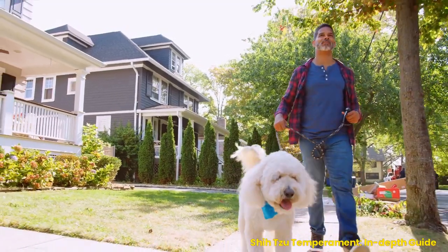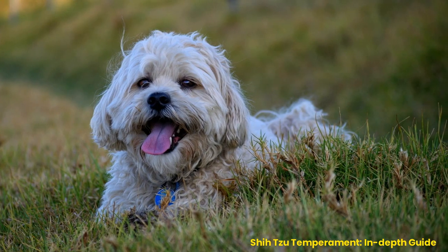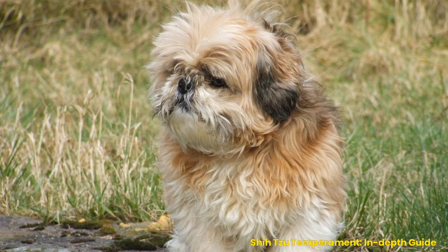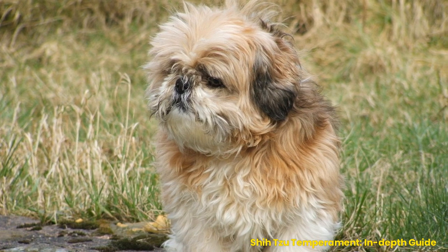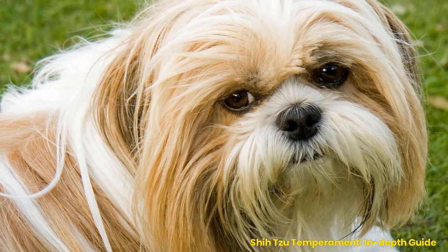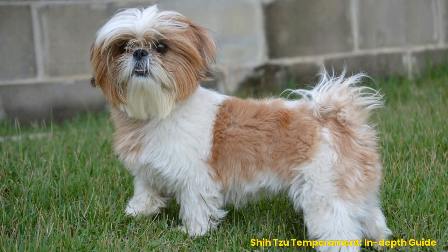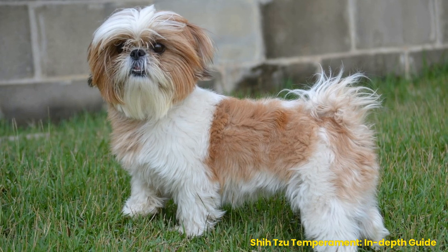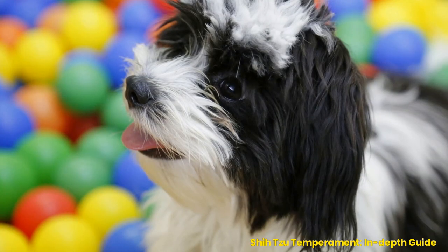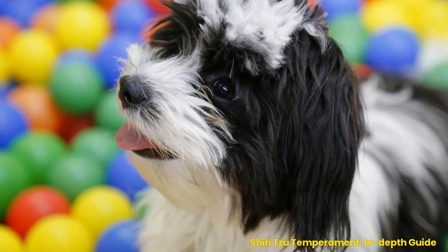Ways to meet a Shih Tzu's needs: exercise, socialization, and mental stimulation. Shih Tzus are an adorable and loyal dog breed that makes wonderful companions. However, meeting their physical, mental, and social needs is essential to ensure they remain happy and healthy. Exercise is a vital part of keeping Shih Tzus healthy. They need regular walks or runs to stay active and mentally stimulated by exploring new sights and smells outside. Playtime with toys or other dogs helps provide much-needed physical activity while strengthening the bond between pet parent and pup.